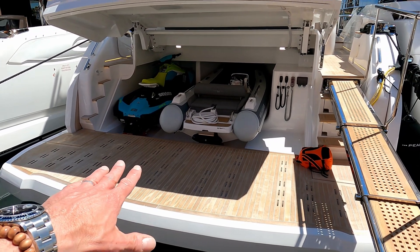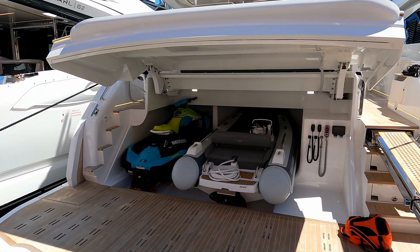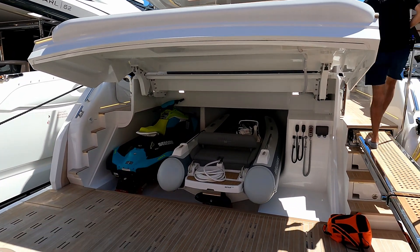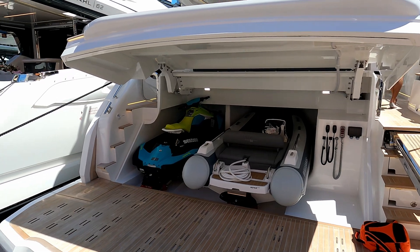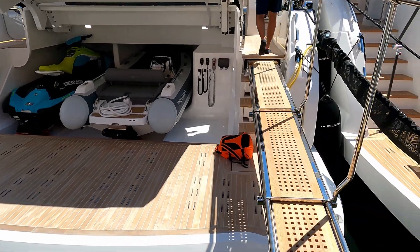Starting with this fabulous high-low bathing platform and then access into the tender garage. You can see there's room there for a Williams 345 Sport Jet and a Sea-Doo Spark Jet Ski. So let's go have a look on board.